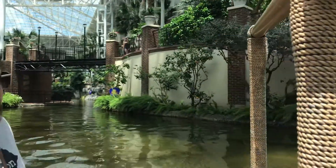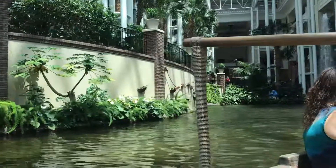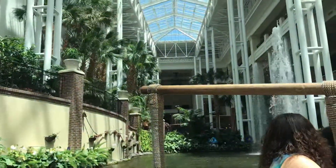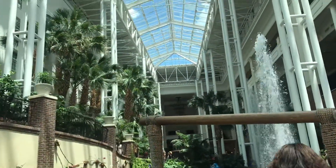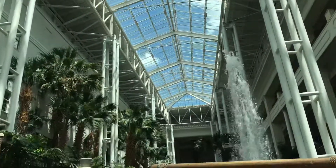Going around the corner here to our left, you'll find our fountain. And straight back, way up high in the corner, is the largest chandelier in the resort. That chandelier is ten feet long, it's made of wrought iron, it has 158 light bulbs, and weighs in at a whopping 3,000 pounds.